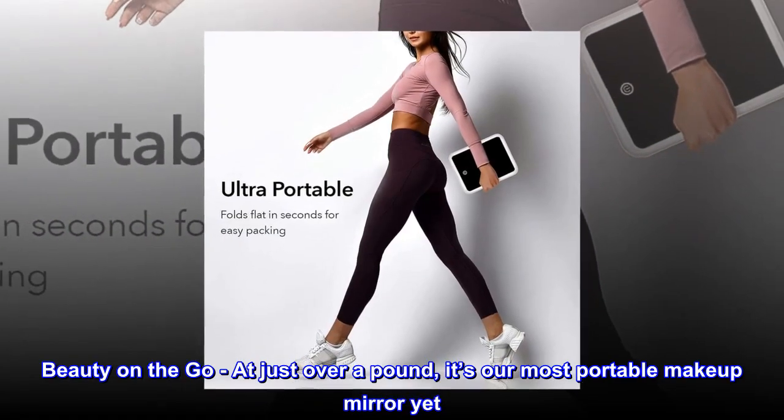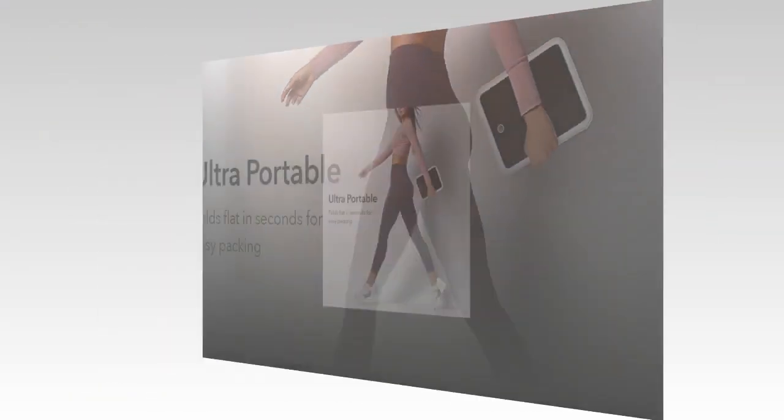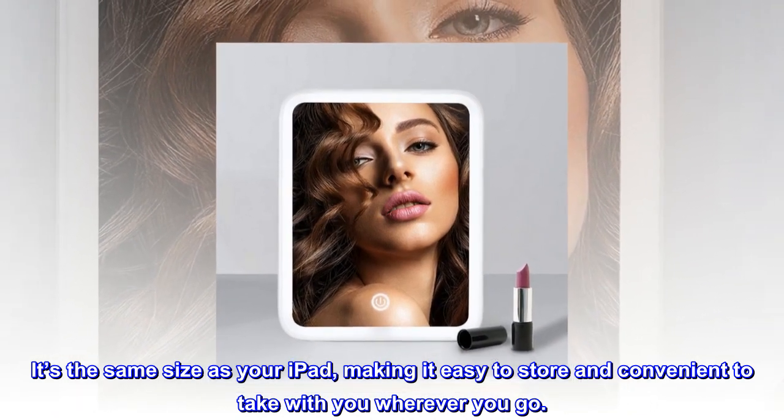Beauty on the go — at just over a pound, it's our most portable makeup mirror yet. It's the same size as your iPad, making it easy to store and convenient to take with you wherever you go.